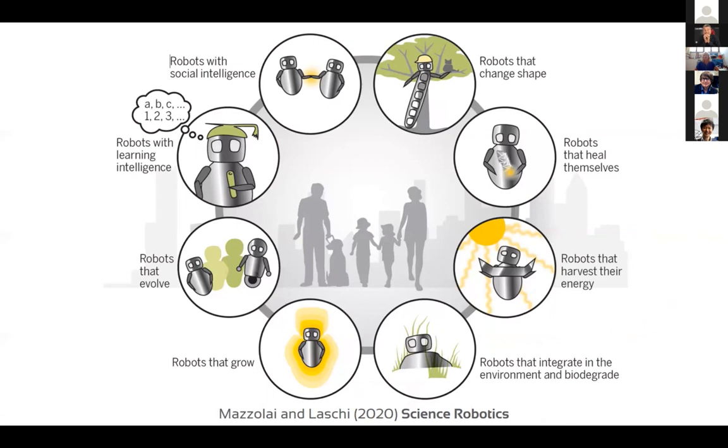In the long-term perspective, our vision is that soft and bio-inspired robots should be more and more integrated into natural ecosystems. This means robots that operate in the environment using external energy, and at a certain point disappear because they are biodegradable or reusable. This is exactly sustainability. Robots can help improve basic knowledge of natural ecosystems and natural organisms.